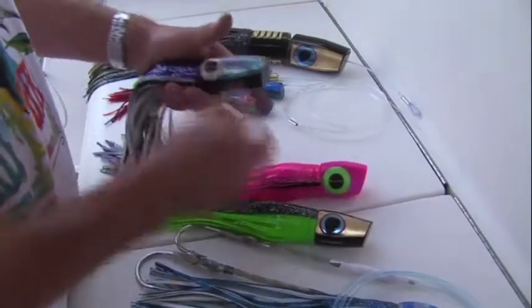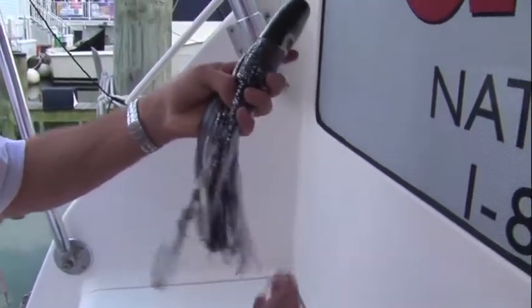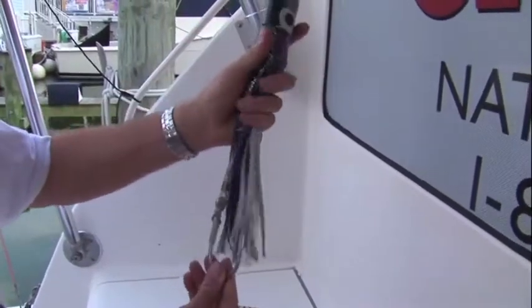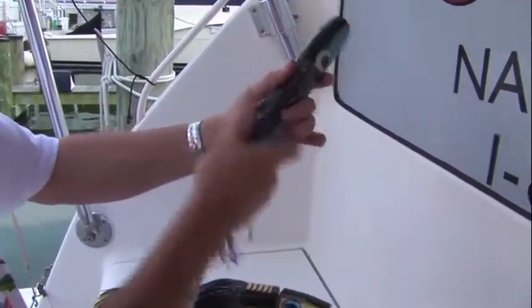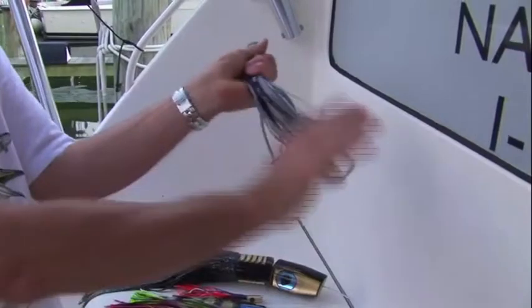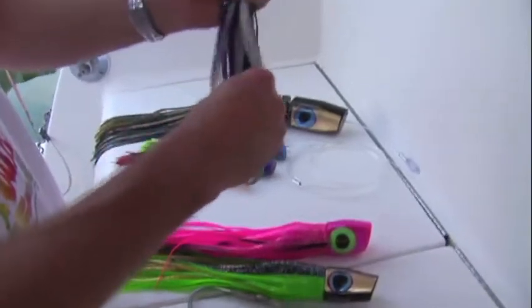The keel weight also allows you to set the hook in any position that you want. You might want the hook down, you might want the hook up. If it's on the outriggers, you might want to have the hook to the side so the fish comes in and meets the hook. You might want to put the hook the other way around for the outrigger on the other side of the boat so the fish meets the hook. If the fish comes in and doesn't meet the hook, he's not going to get caught. So the keel weight can be used not only to stop the lure from rolling over, but to arrange the hook where you're going to want it.